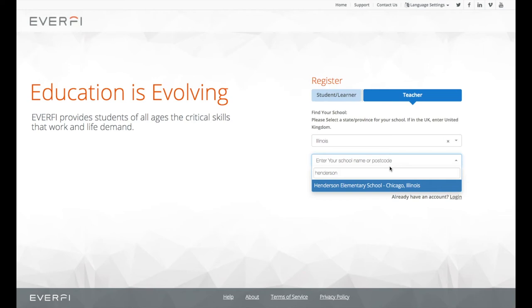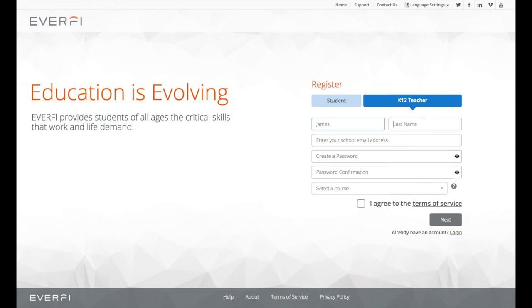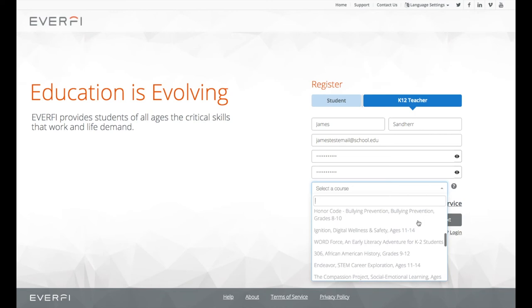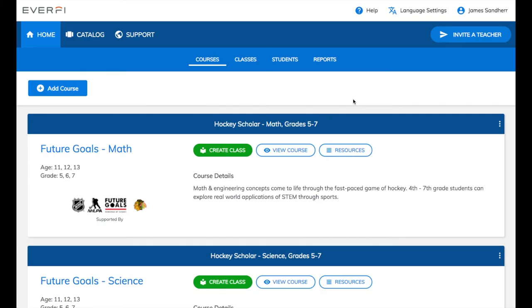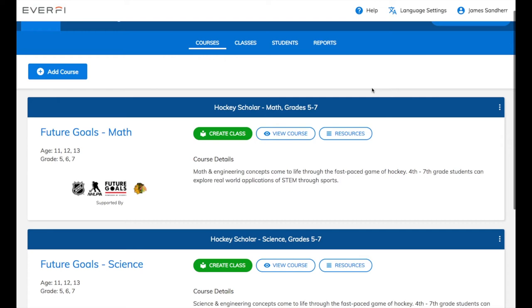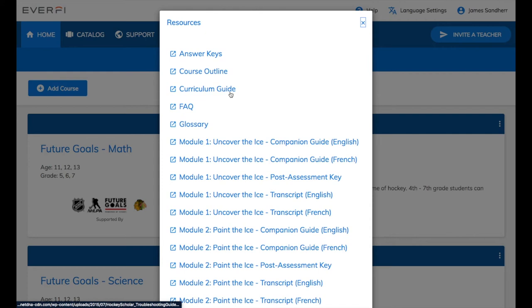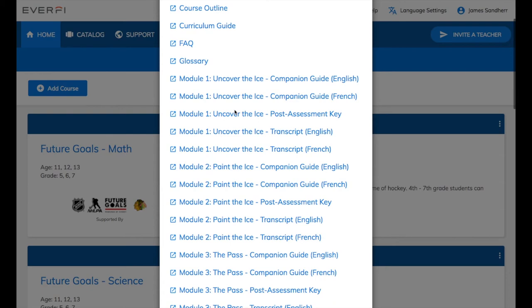Then click Select a Course. Scroll down until you see Future Goals Math or Future Goals Science. By adding either of these, you'll automatically get access to both. Then click I Agree and Next. Now you have access to both Future Goals Math and Future Goals Science. There's also a Resources button next to each program — if you click that, you'll be able to see all of the supplemental offline resources that go with the online lessons. You'll have answer keys, course outline, curriculum guide, and all of the different lesson plans and transcripts for each individual module. If you scroll down to the bottom, you'll be able to see really cool lab packets that give you extension activities to supplement the online lessons.